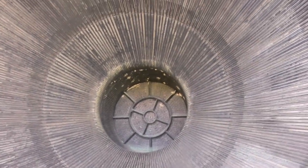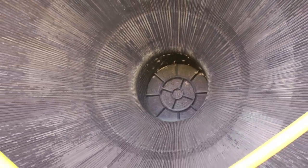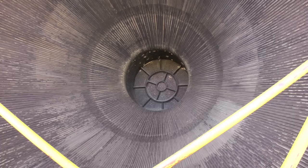You're looking at the back here. Here's inside the nozzle. This is about the size of a small room. You're going to look right into the engine here.